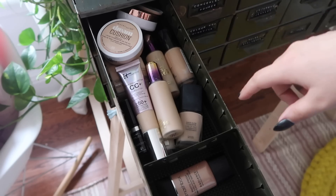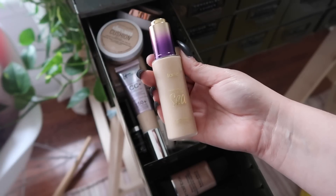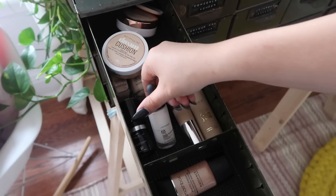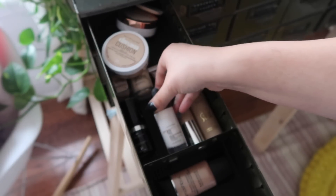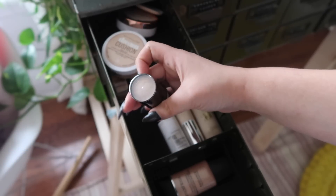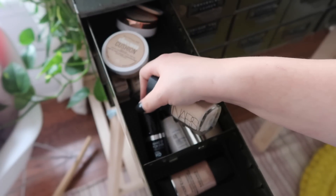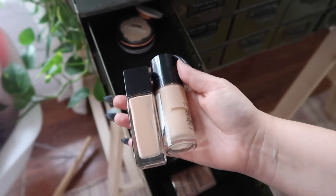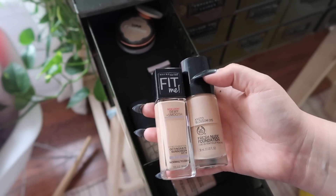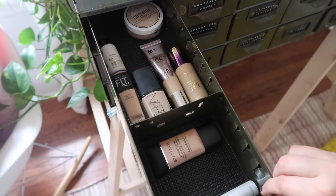Moving on — this is all my foundations. We have two Tarte foundations: one is pretty much empty, and the other I'll keep because it's a little darker. These lightning drops from the Body Shop make any foundation lighter — really cool idea, keeping those. The Makeup Forever HD stick isn't my shade, so that goes. I have a NARS foundation that's also really light, and after comparing, I'm keeping the NARS and the Maybelline and giving the Body Shop foundation away. That is what my foundation and primer drawer looks like — a lot nicer.